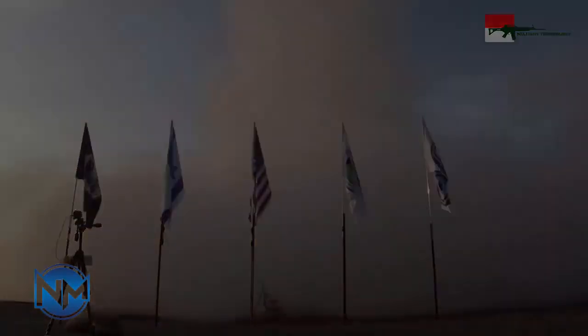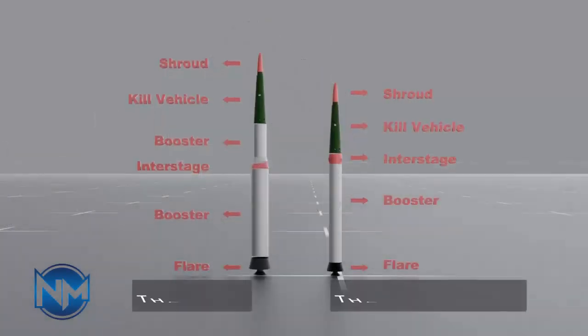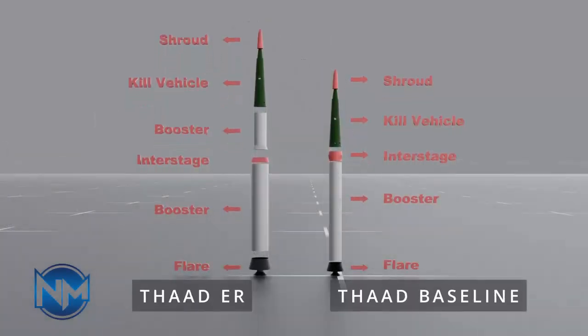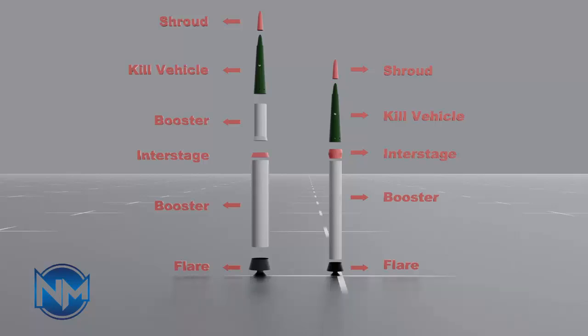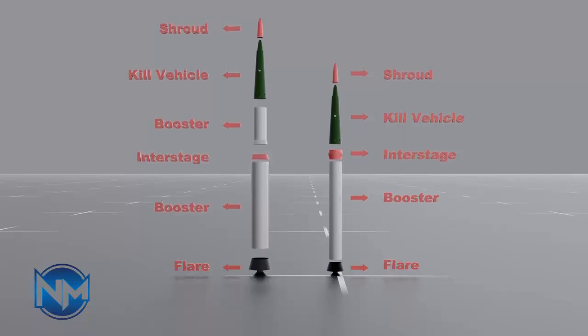THAAD offers a higher-end ballistic missile defense solution compared to the Israeli regime's existing systems — such as Arrow 3, Arrow 2, and David's Sling — though it comes with a significantly higher cost, according to military experts and strategists. Equally crucial to the THAAD system is its X-Band AN-TPY-2 radar, an advanced ballistic missile defense sensor already used by the Israeli military.